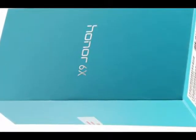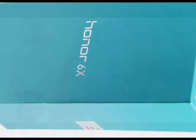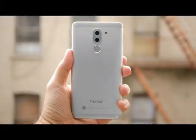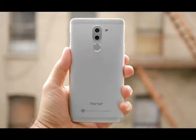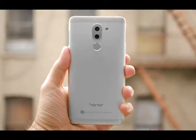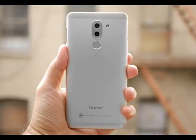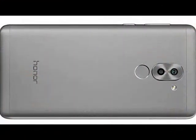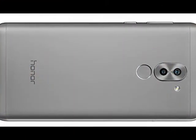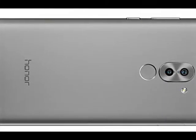Key test findings: improved metal build and refined design with new ergonomics. The LTPS display is brighter at 550+ nits with better color accuracy and viewing angles over the previous model. Battery endurance is rock solid at 84 hours, even longer with power save mode enabled. We just wish the phone supported some kind of fast charging to top up that battery more quickly.